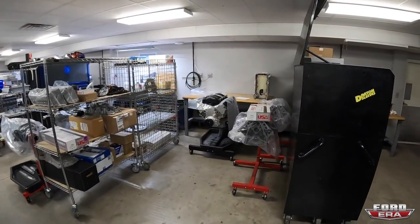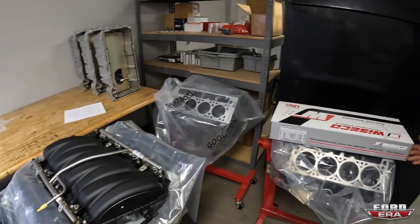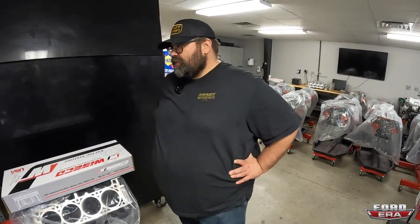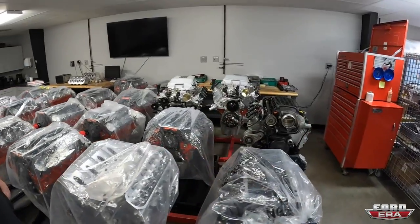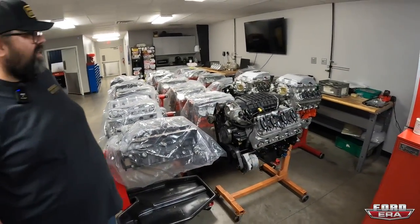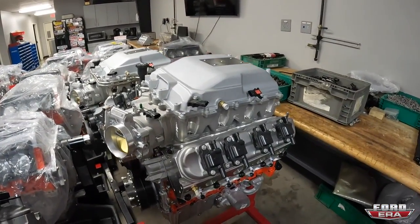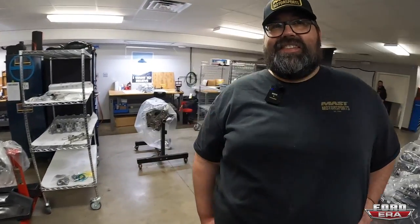Some engines are in progress or waiting for assembly or parts. Supply chain has been difficult from 2021 and 2022, so they get engines as far along as they can, wait on parts, and move to the next one so when parts arrive they can knock them out. One interesting build is for an industrial application - a supercharged LSX - very top secret.